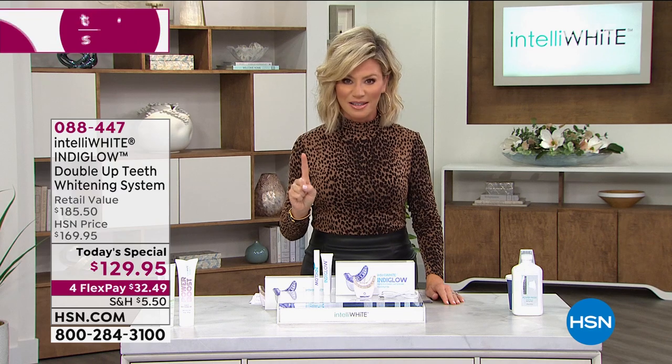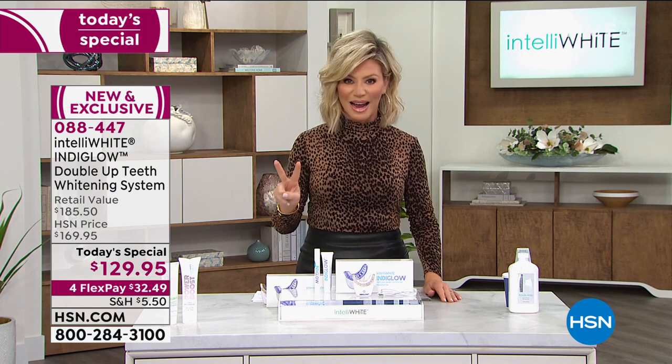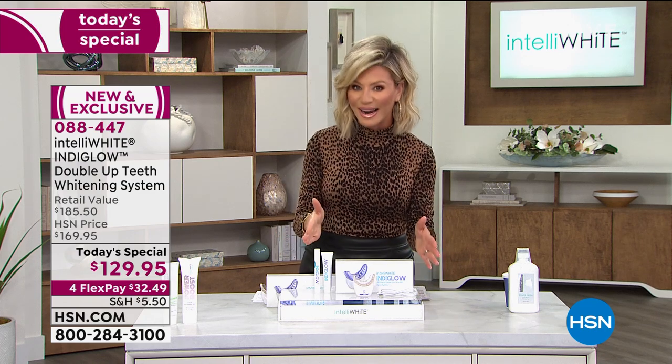In fact, Dr. Jennifer Javlo worked with a scientist from NASA to develop two different lengths of waves in light — blue light and violet light — where they come together to give you a whitening you've never had before. So welcome to what we call IndiGlo whitening.